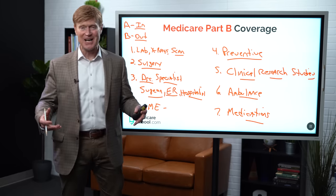Medicare Part B is wonderful coverage — lots and lots of items. It's a wonderful value, especially if you get a supplemental plan to fill in those gaps so you'll not be responsible for that 20%.